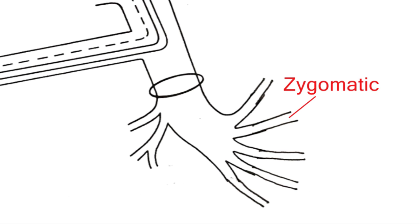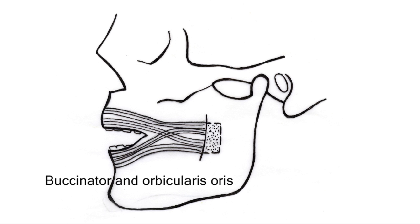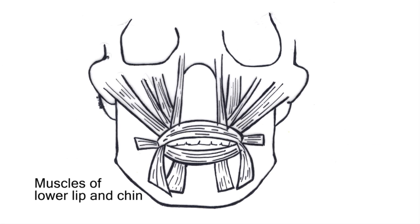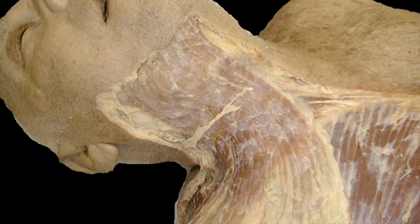Two, zygomatic branches: these supply the muscles below the eye and muscles associated with the nose. Three, buccal branches: these supply the buccinator and orbicularis oris. Four, mandibular branches: these supply the lower lip and chin. Five, cervical branches: these supply the platysma located in the neck.